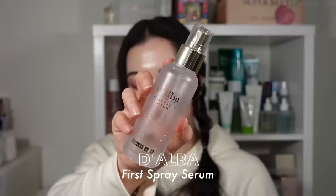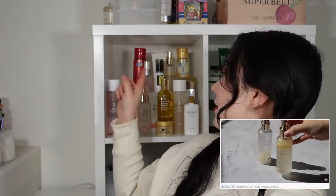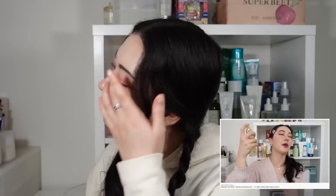The last serum — though I wouldn't technically categorize it as a serum — is the d'Alba First Spray Serum. Another product you guys consistently see on my channel. I've emptied one, already started another, and have a billion backups because I need them all. It's an absolutely amazing mist that creates this gorgeous glowy look on the skin.